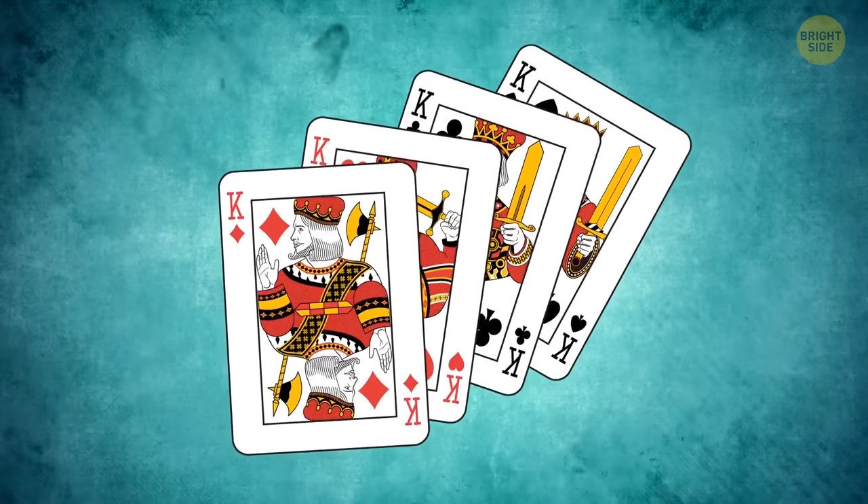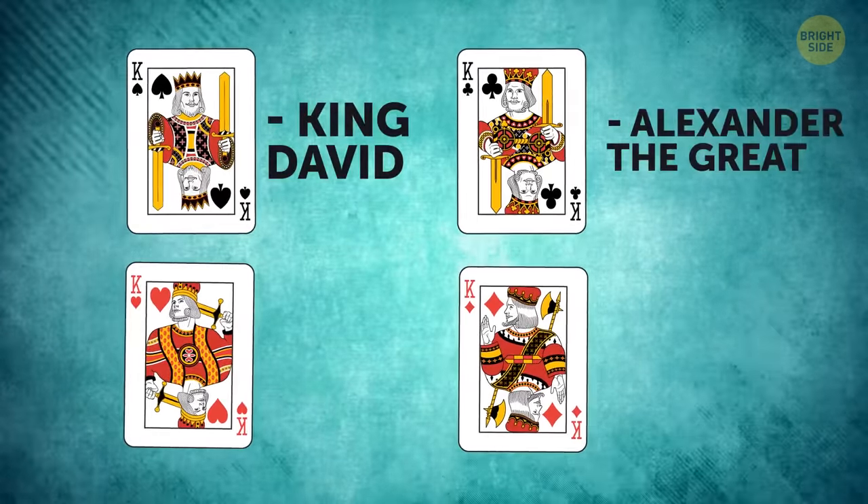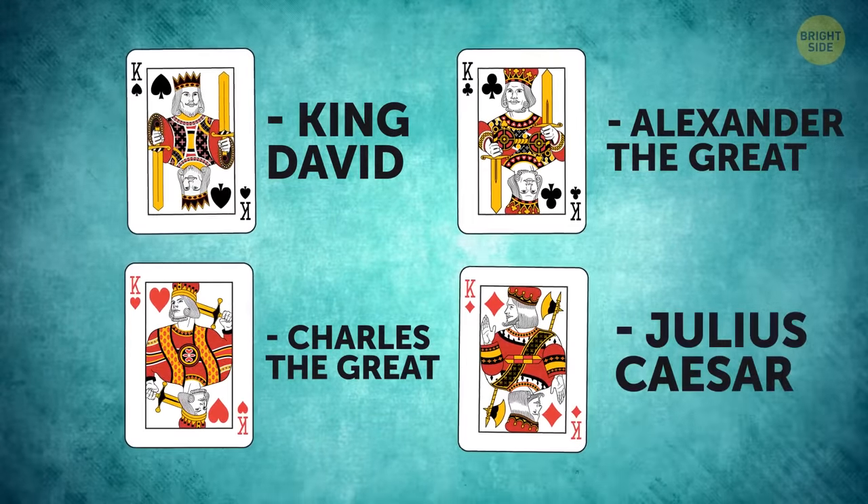Kings depicted on playing cards are real historical characters: Spades is King David, Clubs is Alexander the Great, Hearts is Charlemagne, and Diamonds is Julius Caesar.